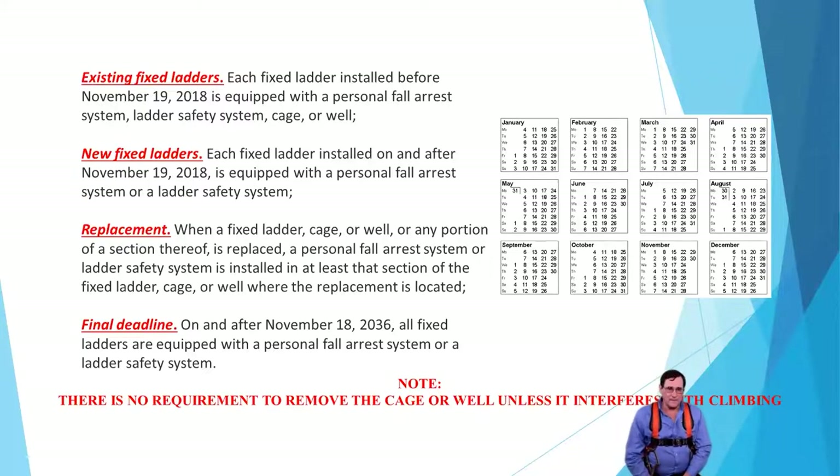If you have a new fixed ladder that you're installing — any ladder put on a building, a tank, or tower — installed after November 19th, 2018, you have to have it equipped with either a personal fall arrest system or a ladder safety system. So any new ladders going up right now, the cage or well cannot be the primary fall protection means. If you have a replacement ladder — you've damaged it or are upgrading it — you cannot put a cage back on as your primary. You can still have the cage on it, but you must use a personal fall arrest system or a ladder climbing system.